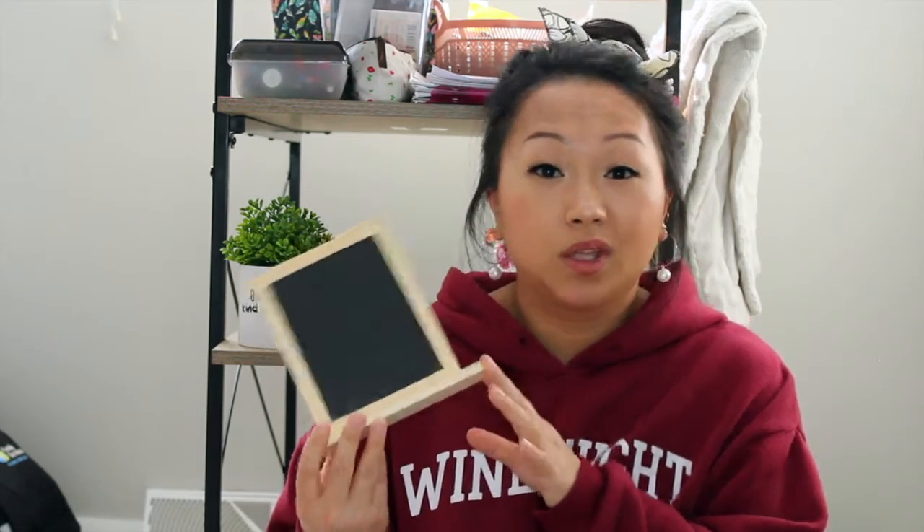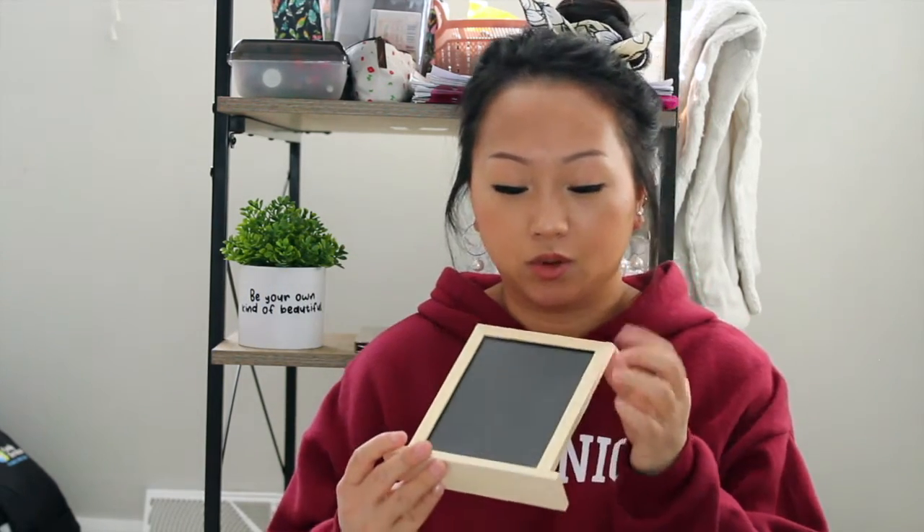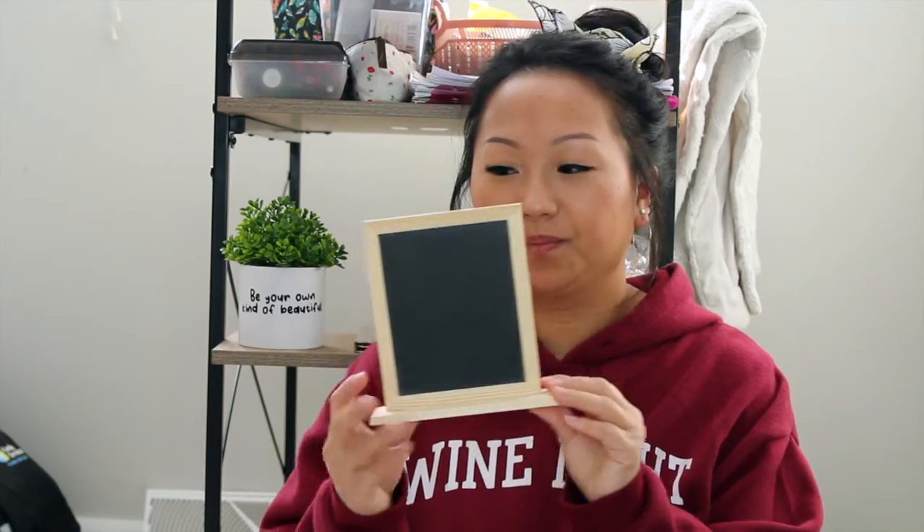Next I found this chalkboard sign. I think I'm going to DIY it and either print out a quote on my Cricut or write something on here. I'm probably going to paint the frame white.